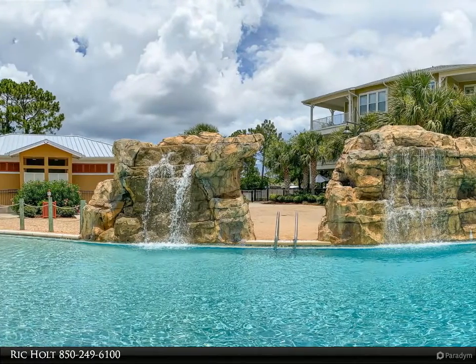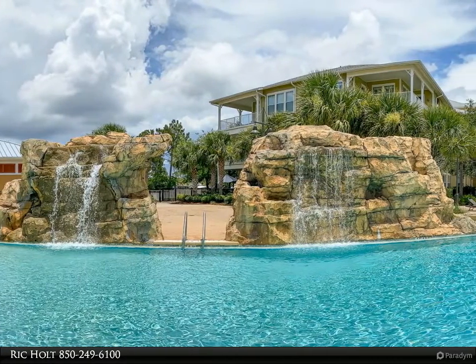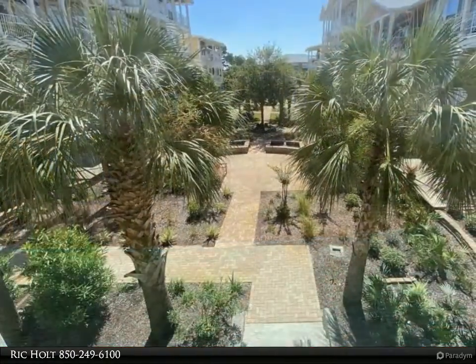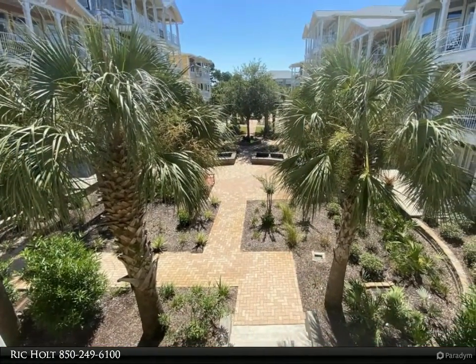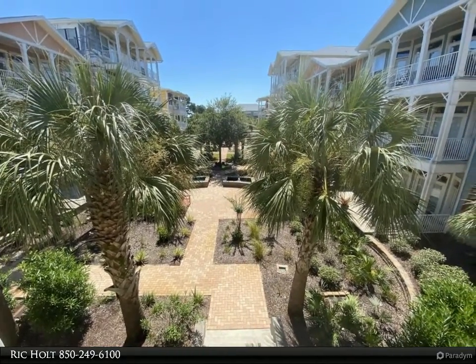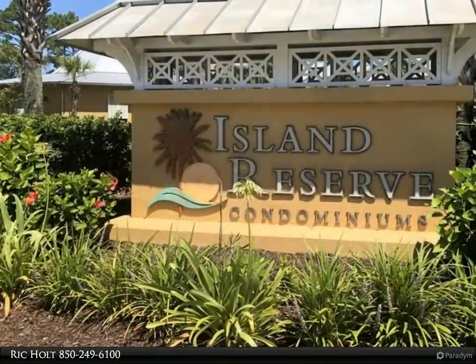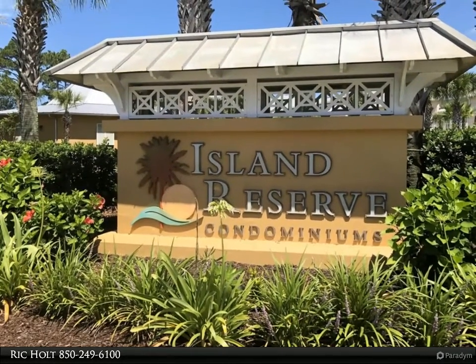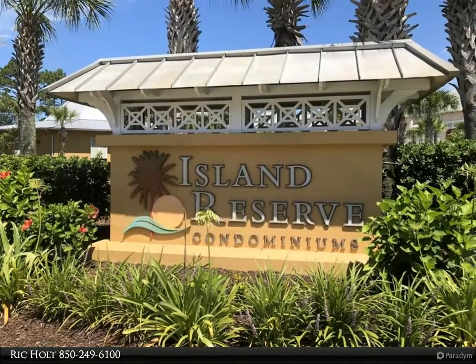This RC Real Estate Group property video is presented by Rick Holt. Island Reserve Unit 1202 is a fully furnished two-bedroom, two-bath condo with access from the second floor parking garage. This is an amazing and very large move-in ready condo with two master suites. Views from the French doors to the balcony overlook the beautiful courtyard.